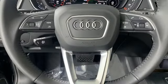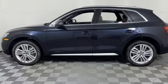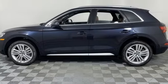Wi-Fi hotspot, front and rear parking sensors, and auto shift manual transmission.